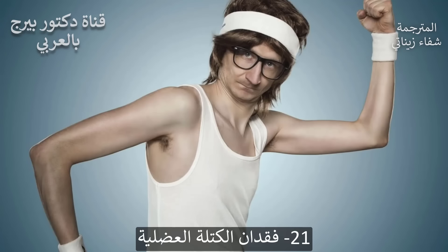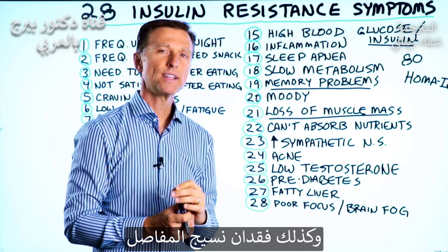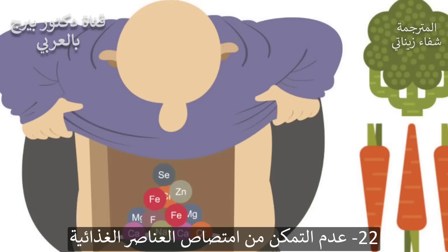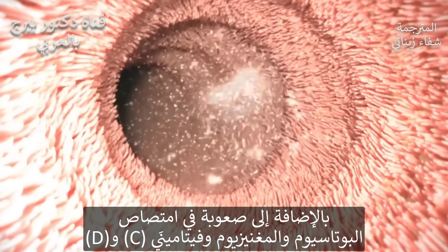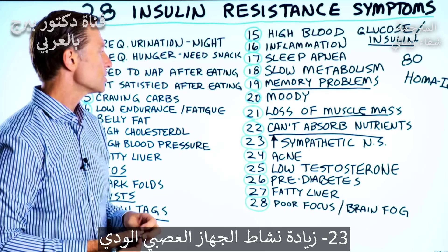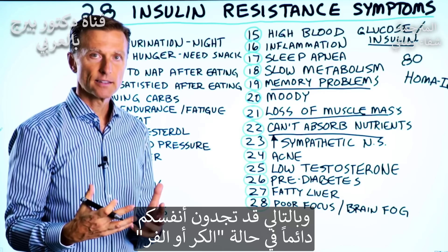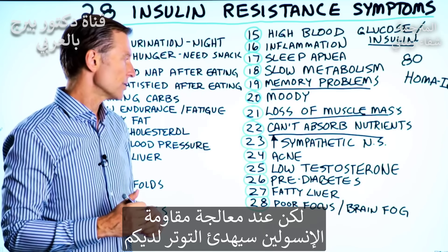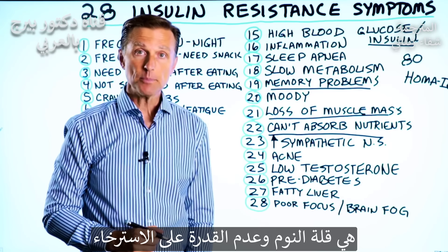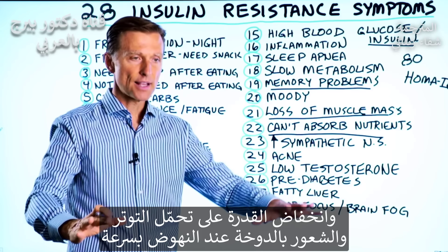Number 21: loss of muscle mass, because your cells can't pull in the amino acids anymore. Also you're going to have a loss of joint tissue and collagen — that's all protein — so your joints will tend to fall apart. Number 22: you can't absorb nutrients. Not only can you not absorb amino acids, but you're going to have difficulty absorbing potassium, magnesium, vitamin C, and vitamin D. Number 23: increase in sympathetic nervous system. You may find that you're always in a state of fight or flight. Just reversing this is going to calm down your stress. Symptoms of this would be a lack of sleep, inability to relax, decreased stress tolerance, and getting up too fast and feeling dizzy.